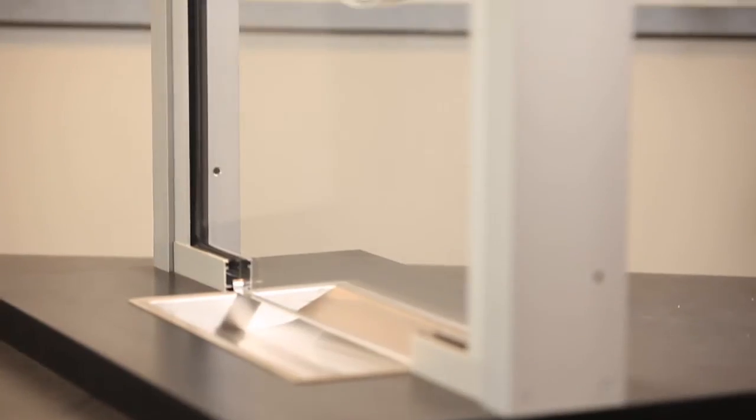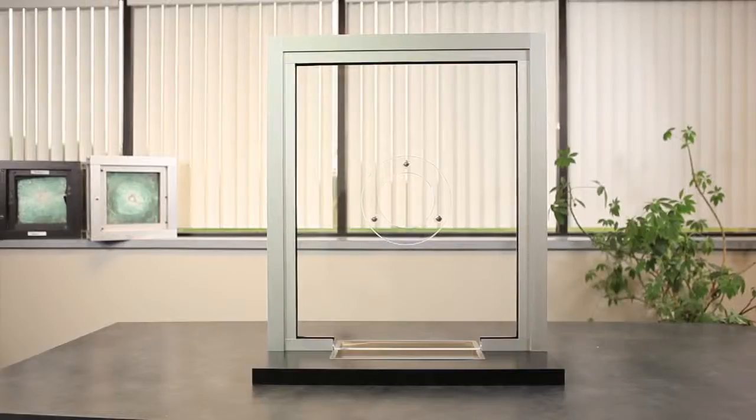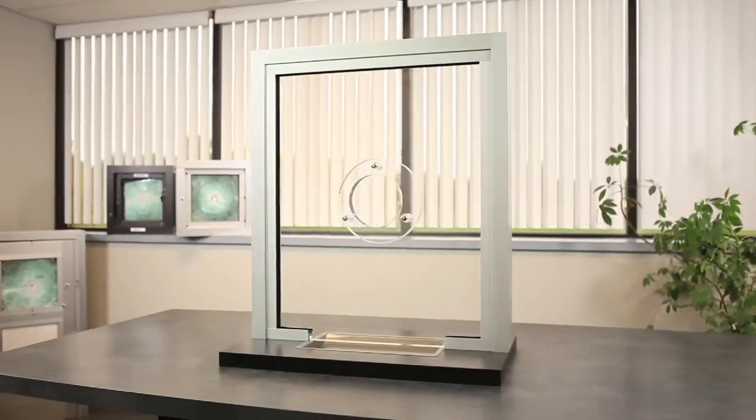to offer a cost-effective solution for ultimate protection. This window is available in bullet resistant levels 1, 2, and 3.